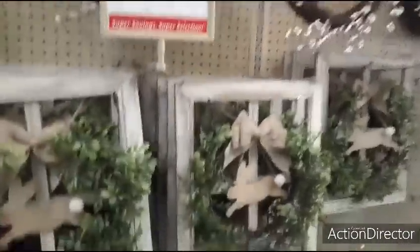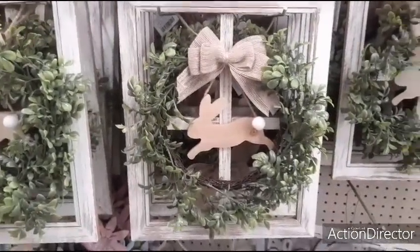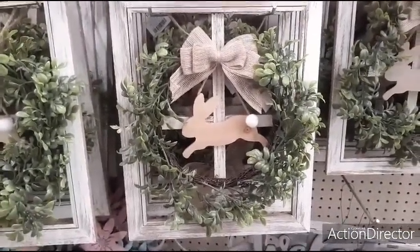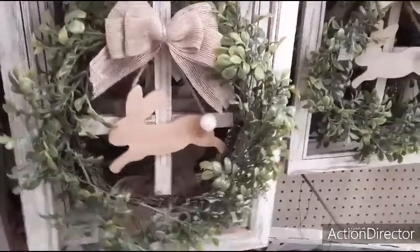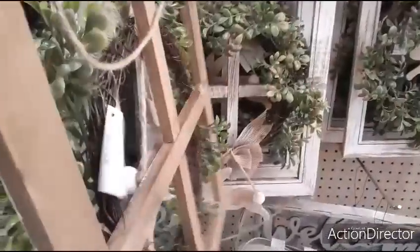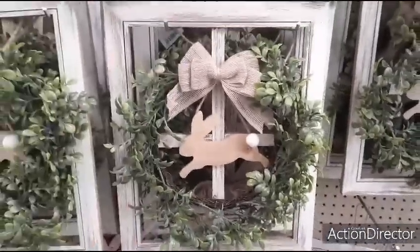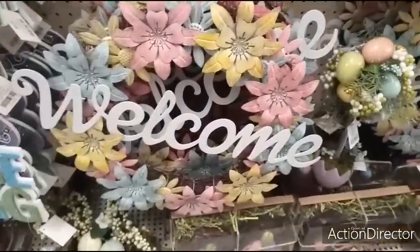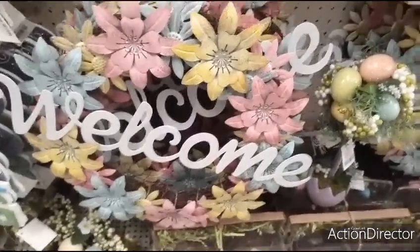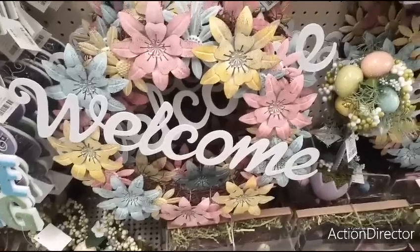Coming down, you have the faux window frame with the burlap bow and the bunny and the little cottontail and the wreath — $24.99. And then we also have this really cool wreath that says Welcome. You could use this beyond spring, that's what I like about it — $29.99.